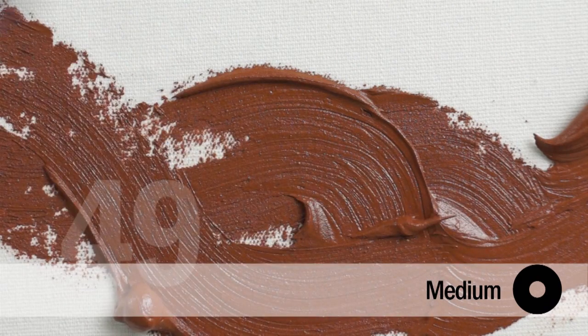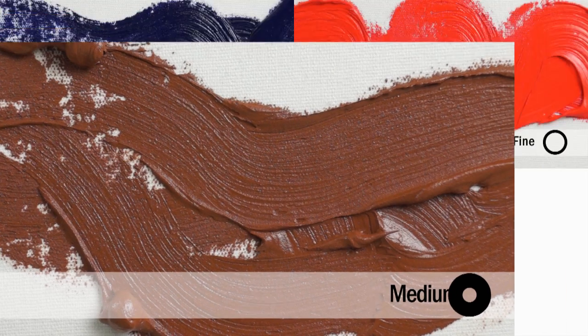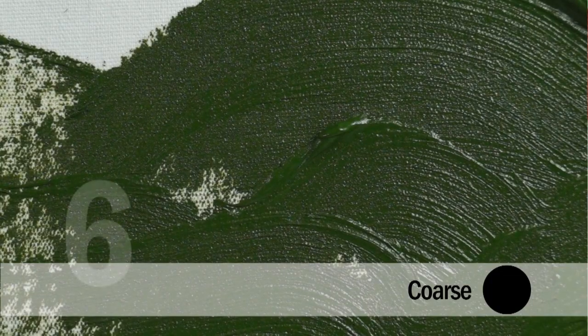Next is medium, with 49 colors. A definite feel of the underlying pigment in the form of texture starts to be seen and felt. The last is coarse — six colors that define the coarsest and grainiest of our paints.